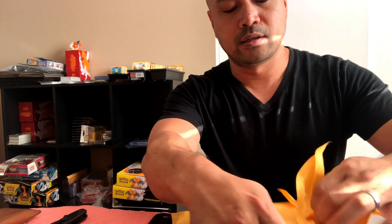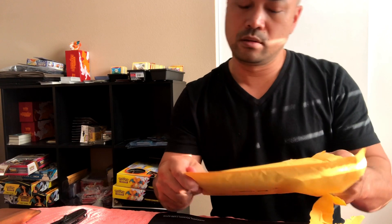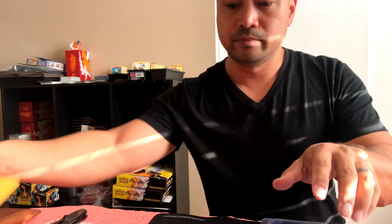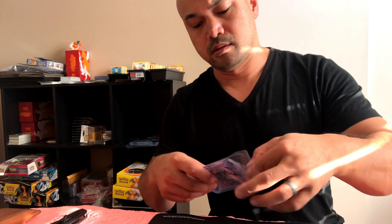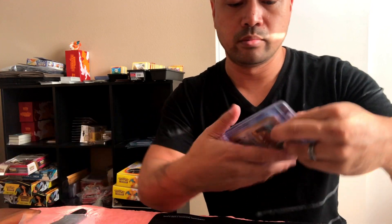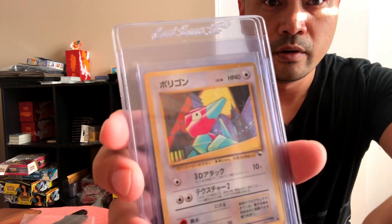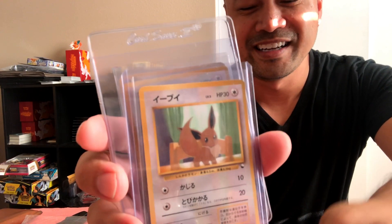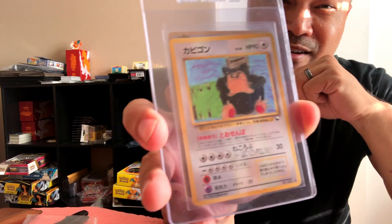These are Japanese vending series cards, and if you guys have not seen them they're quite unique. There's an Eevee, a Porygon, another Eevee — I did get like three or four Eevees. They were calling me the Eevee king, and there's my card right there.